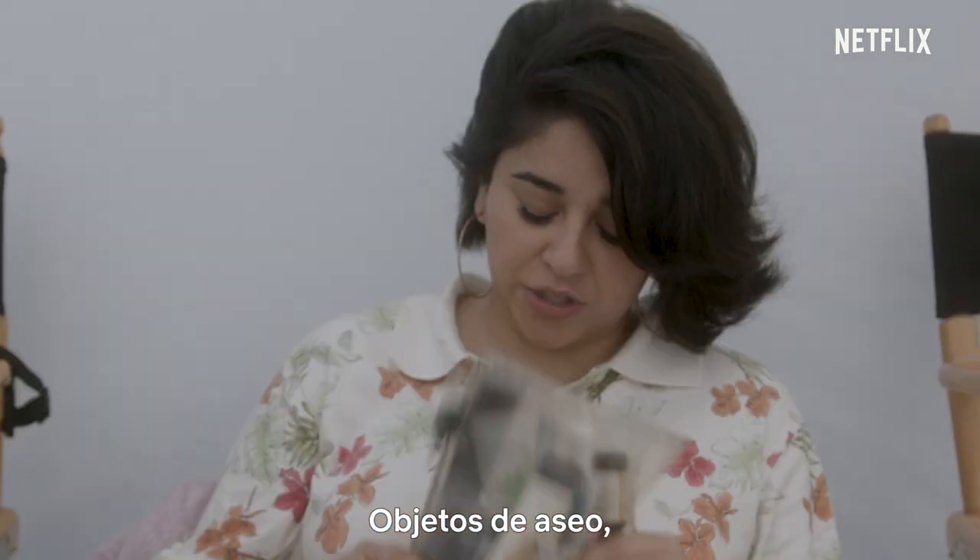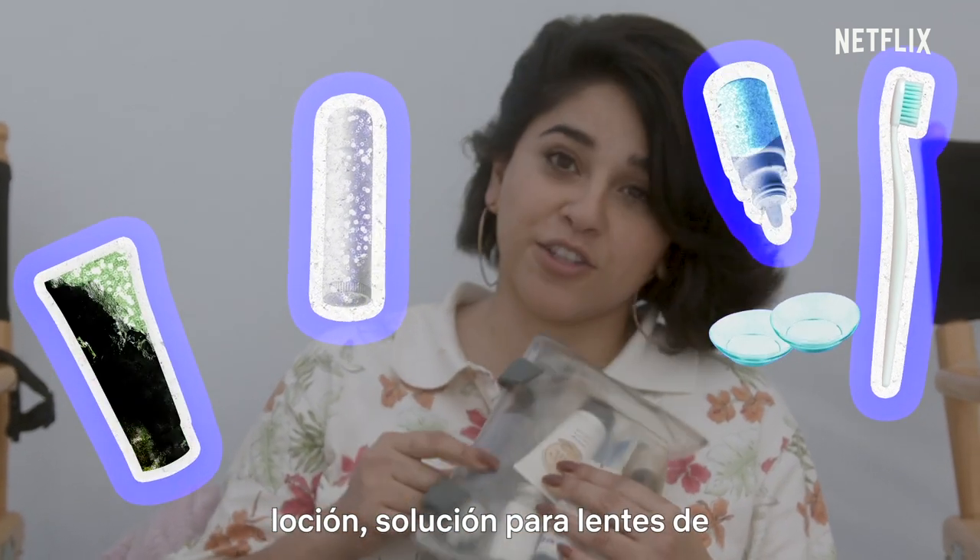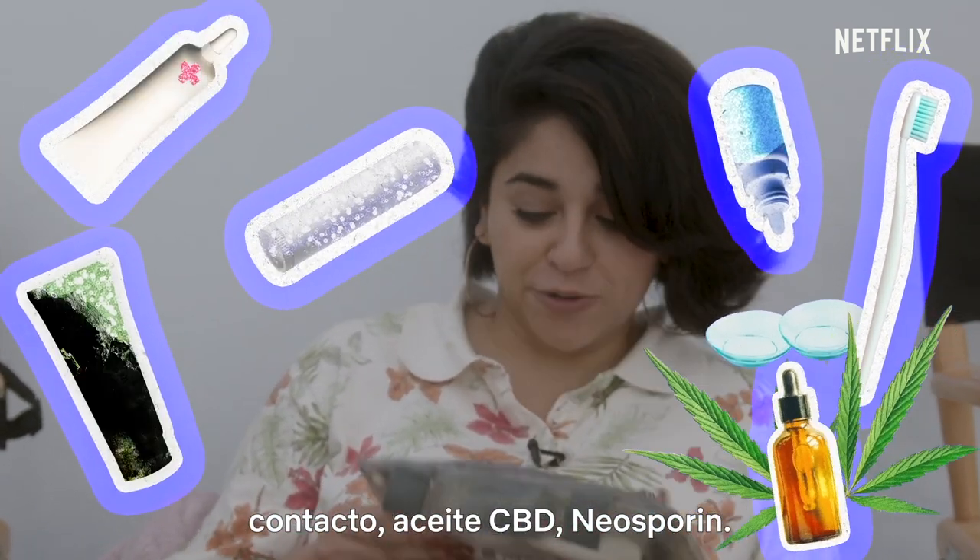So I have in here toiletries. I have to brush my teeth, lip balm, lotion, contact solution, CBD oil, Neosporin.